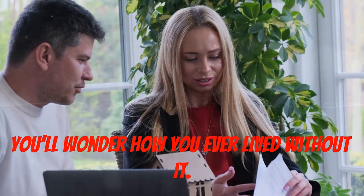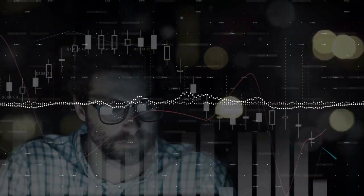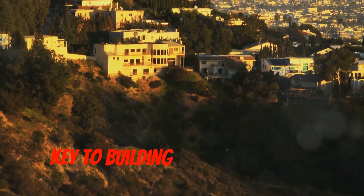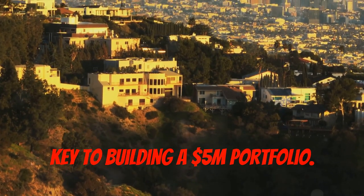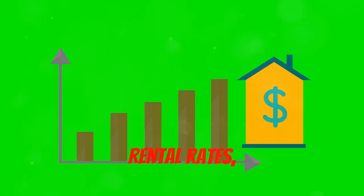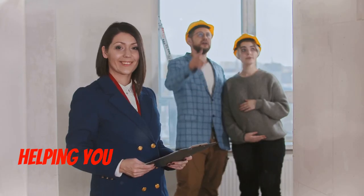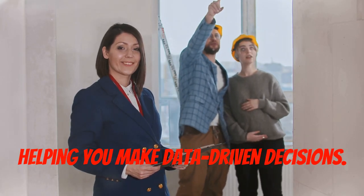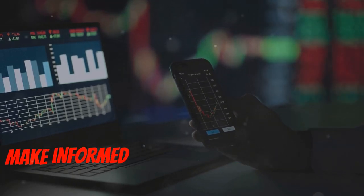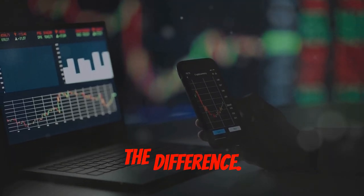Making smart investment decisions is key to building a five million dollar portfolio. That's where advanced market analysis tools come in. These tools provide real-time insights into property values, rental rates, and market trends, helping you make data-driven decisions. Knowledge is power, and these tools give you the power to make informed decisions that can make all the difference.